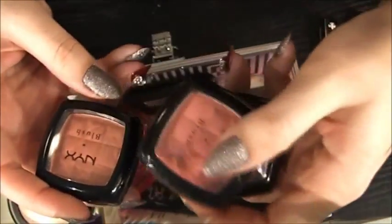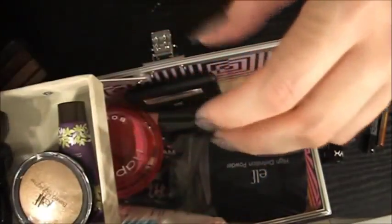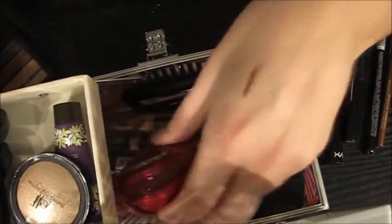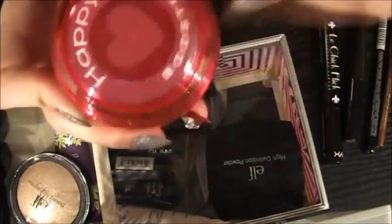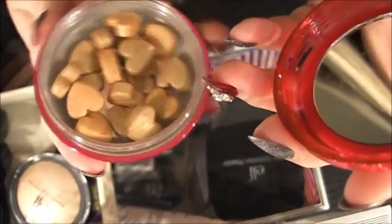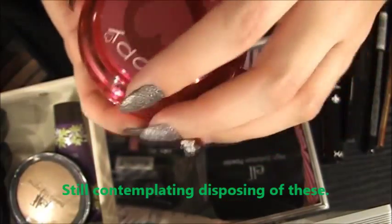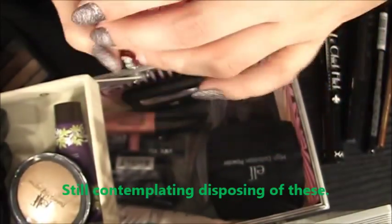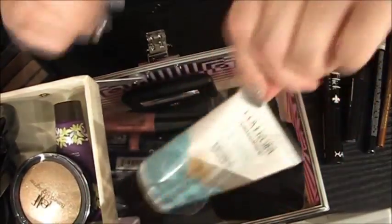I have some NYX blushes in here that I'm going to keep. Again, they're not pigmented enough for myself, but I do like them on clients. And then this Happy Booster Physicians Formula Bronzing Beads — little heart-shaped beads — which are all right. I hate the bead formula, I prefer it pressed. So this is okay, but again it's nice and soft and neutral for clients that don't wear a lot of makeup. For myself it just doesn't have enough impact.